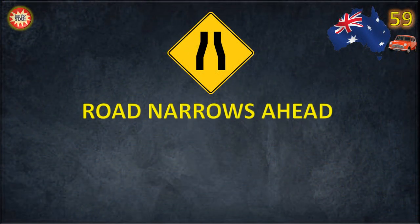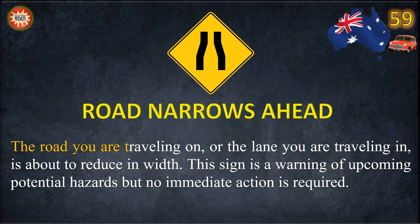Road Narrows Ahead. The road you are traveling on, or the lane you are traveling in, is about to reduce in width. This sign is a warning of upcoming potential hazards, but no immediate action is required.